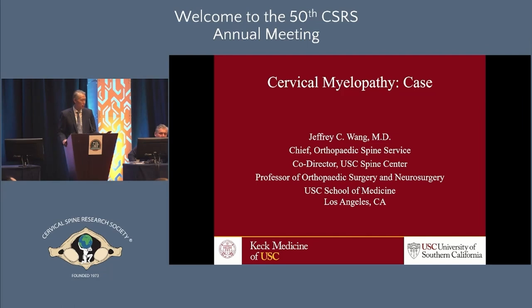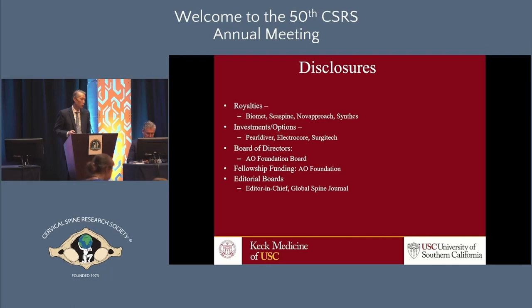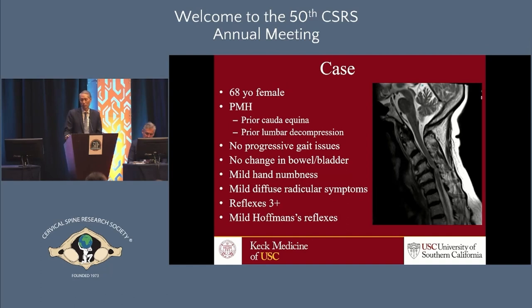I'm going to present a case that I think we've all seen in the office. This is a 68-year-old female with a past medical history of prior cauda equina and some type of decompression done at an outside hospital. She presents with really no progressive gait issues, no change in bowel or bladder. She really just has some mild, diffuse numbness in her hands that doesn't follow any radicular pattern.